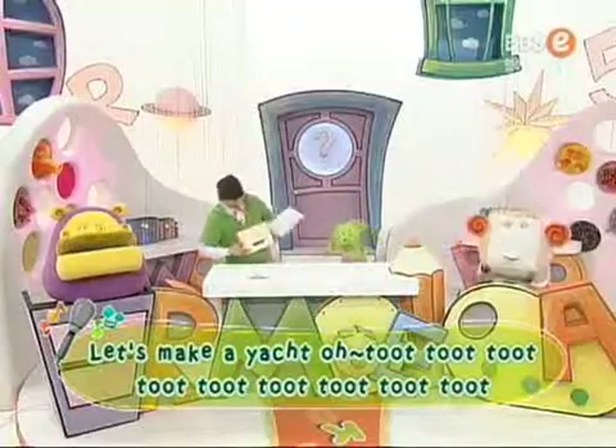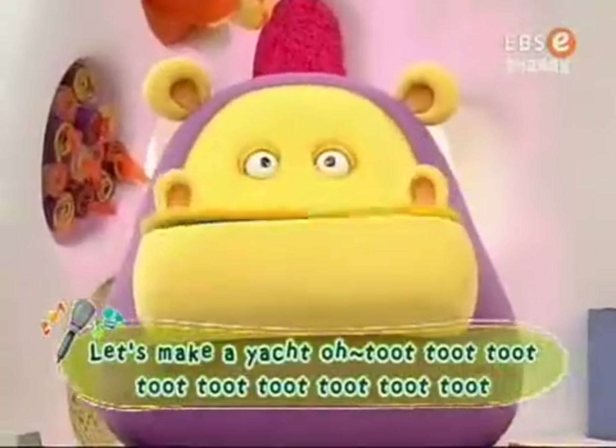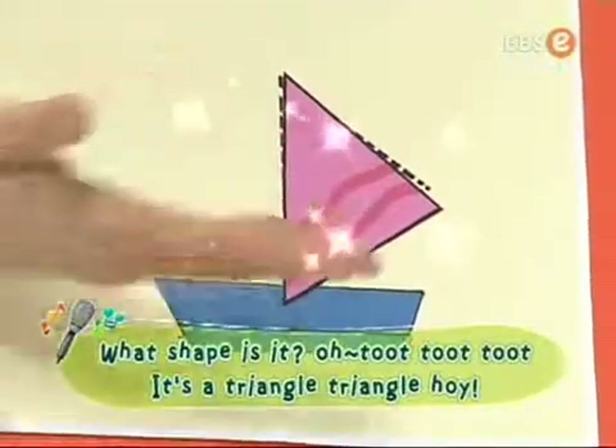Let's make a yacht. Toot, toot, toot, toot. What shape is it? Oh, toot, toot, toot. It's a triangle, triangle board.